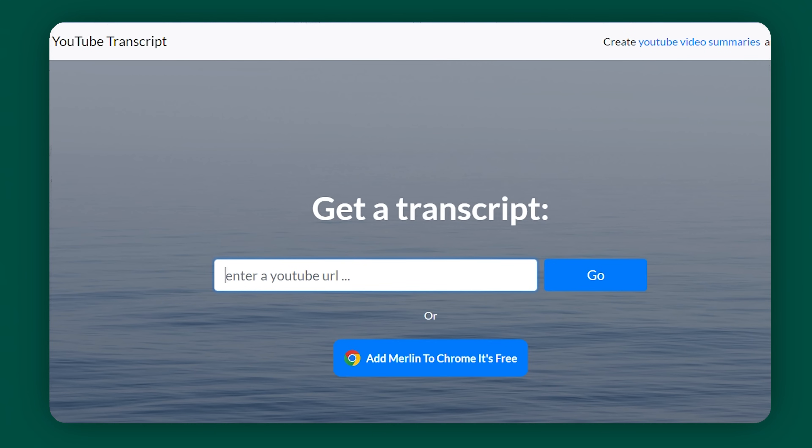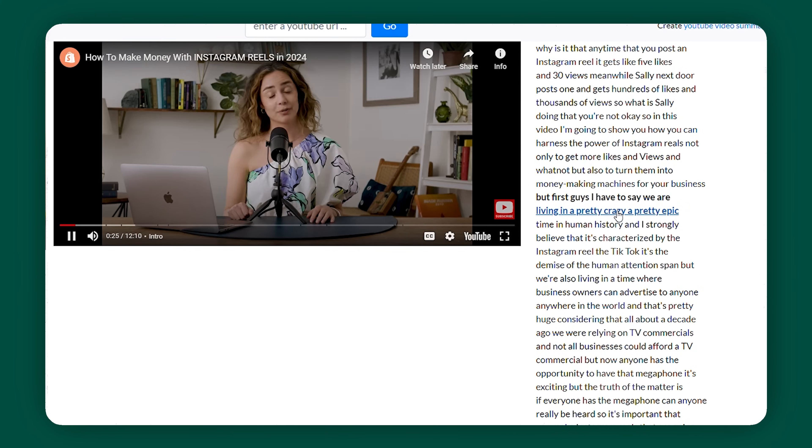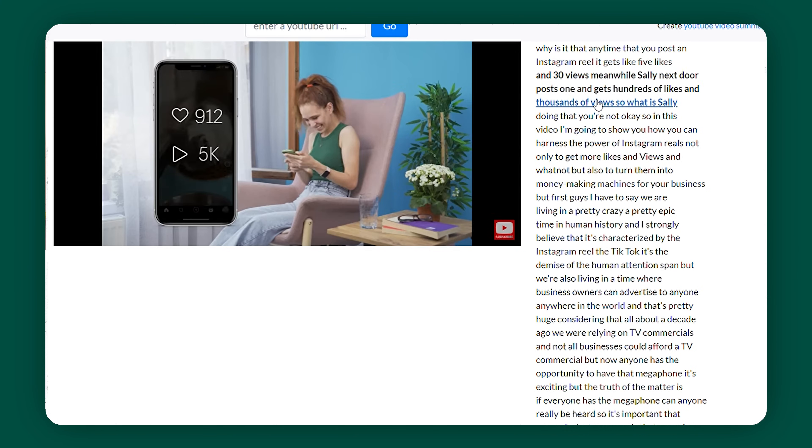This tool is called youtubetranscription.com — it does exactly what it sounds like: it transcribes YouTube videos. You paste the URL of any YouTube video and it will come up with the entire transcript in less than a second. It has a button that allows you to copy the entire script, and you can click on a specific word within the written text and it will jump straight to that point in the video. Let's say you're doing research at school or work and just do not have time to go through an entire video to find one piece of information — this is going to be a lifesaver.